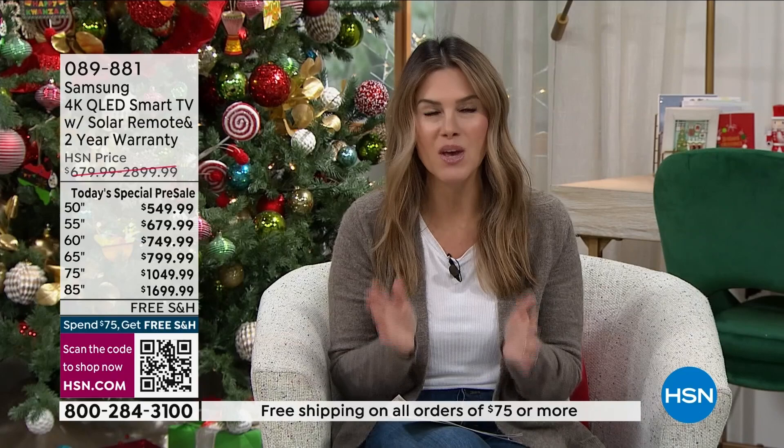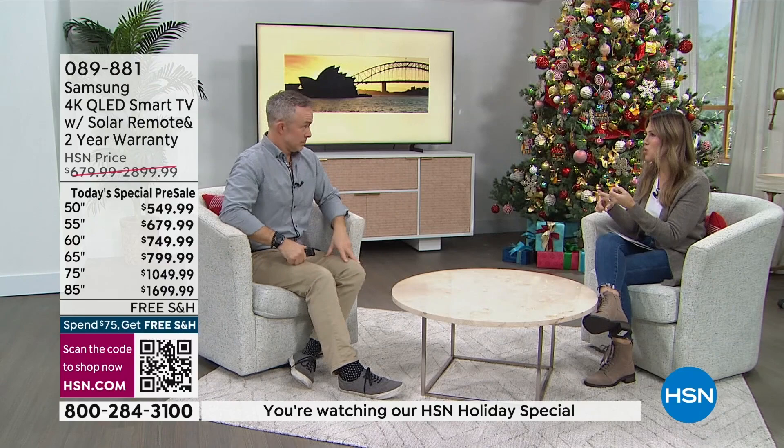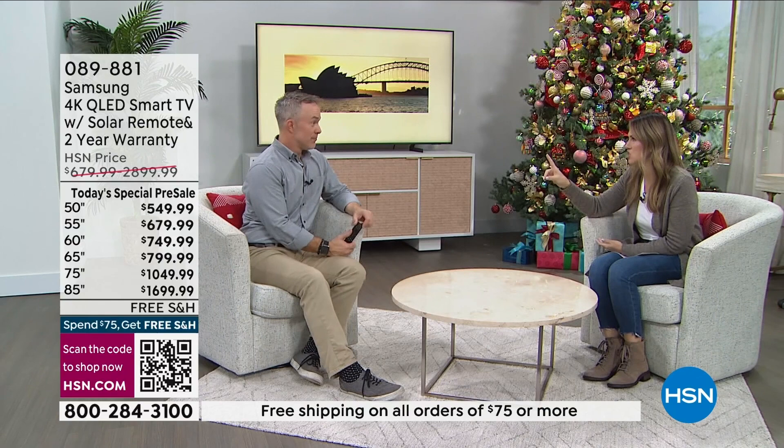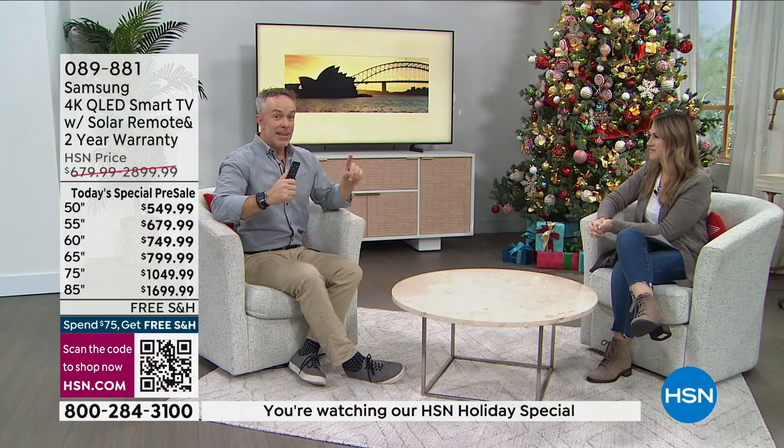Think about it — after the holiday season, budgets might be a little tight. But what's the one thing everyone comes home from work, from school, from playing in the snow, and says, 'I just want to watch TV, play games, stream'? If you only have one television from five or ten years ago, you are literally missing out on some of the most incredible watching experiences. Whether it's a gift for one person or the whole family, this TV has the power to deliver.